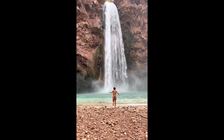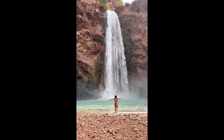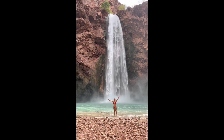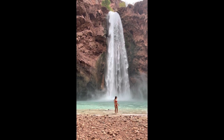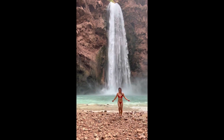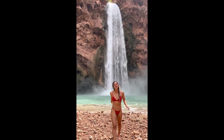Hi everyone! Here's my full itinerary for Havasupai. I wanted to give you a guide and some do's and don'ts on what to expect when you go. If you have any other questions, please leave them down in the comments. Here was my itinerary that I think would be perfect for this trip.